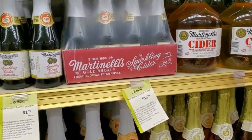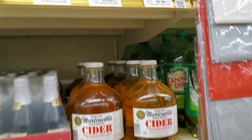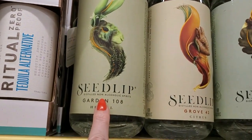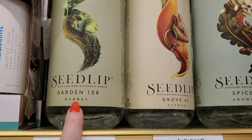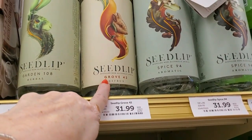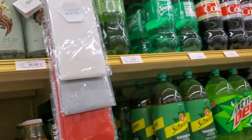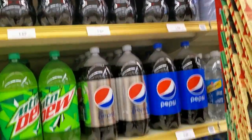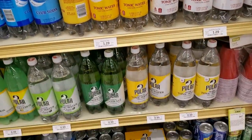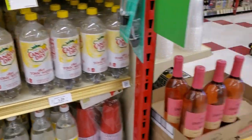We can get a case of Martinelli's for $15.99 — the little bottles. Up here we have Seed Lip, non-alcoholic spirits — herbal, $31.99. Or Grove — $31.99. Spice — those are $31.99. And then you have your mixers, your 2-liter drinks and stuff, your tonic waters, club soda — to go with your drinks.